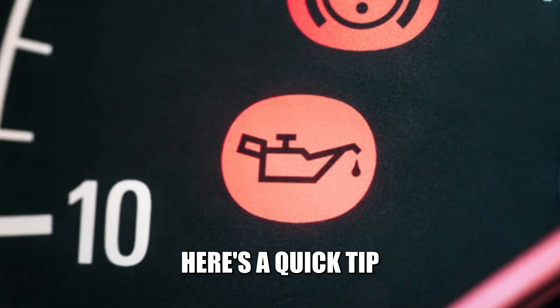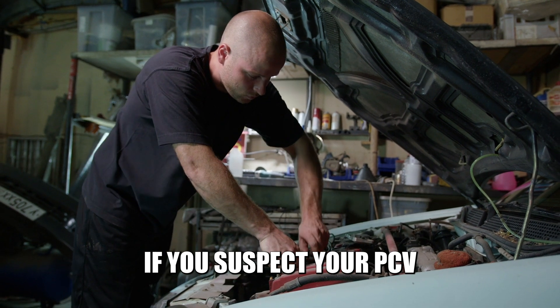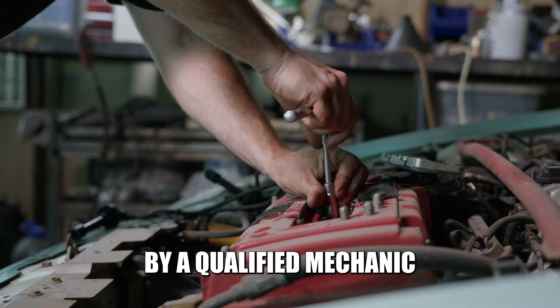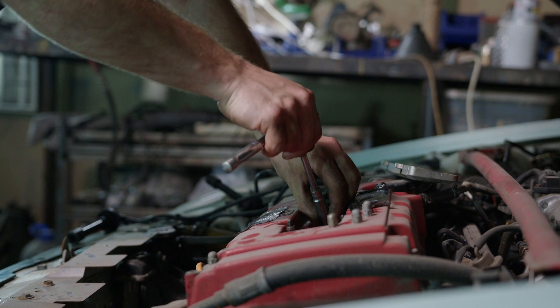To sum up, here's a quick tip on how to fix the issue. If you suspect your PCV valve is not functioning correctly, it's essential to have it checked by a qualified mechanic and have it fixed. Thanks for watching.